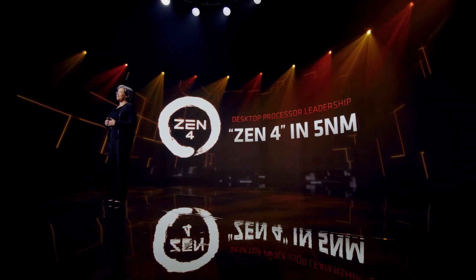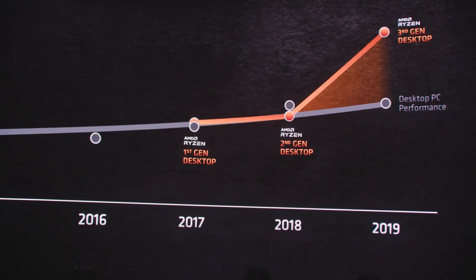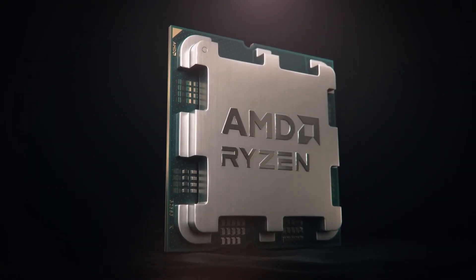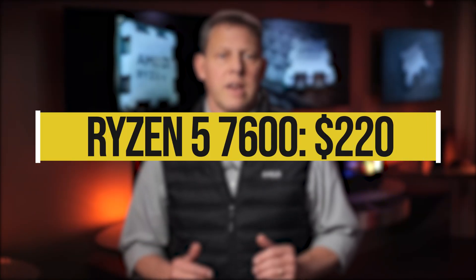Typically, when Intel or AMD launch their new lineup of CPUs, they start with the higher end chips followed by mid-range and budget CPUs later. Unlike the earlier Ryzen generations, AMD does not have any CPU in the Zen4 family that costs less than $200, and the slowest Ryzen 7000 CPU you can find is the Ryzen 7600, which usually costs $220.